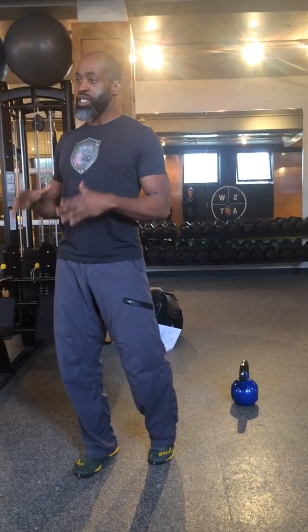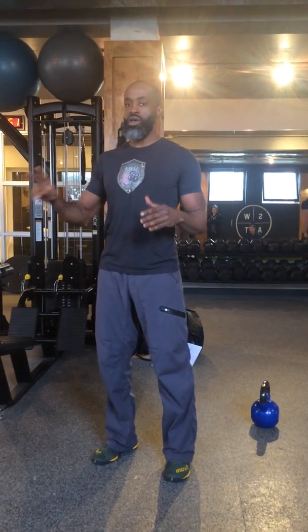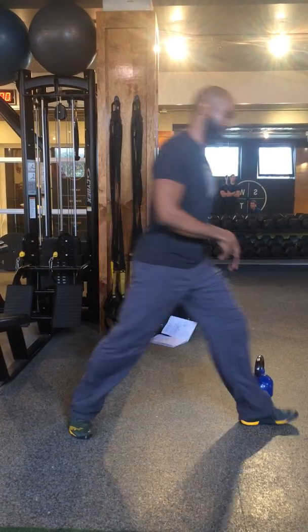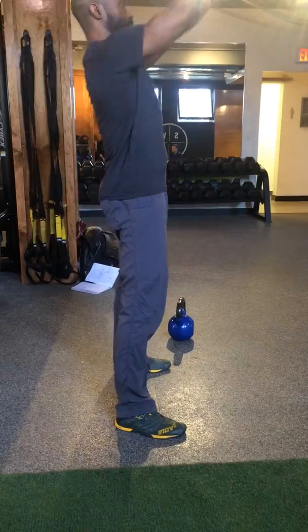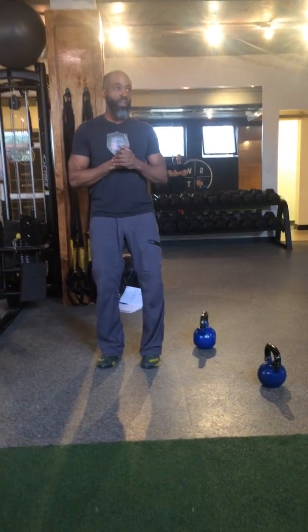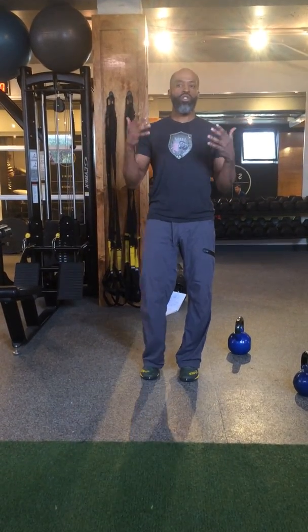Kyle asked me specifically to talk about the swing, so that's going to be the topic of today. I'm going to give you a framework of what it is and how it works, so you can apply it better. Question number one: what is the swing? When I say the swing, this is what you guys think of — that's the exercise, the one that's popular and well known.